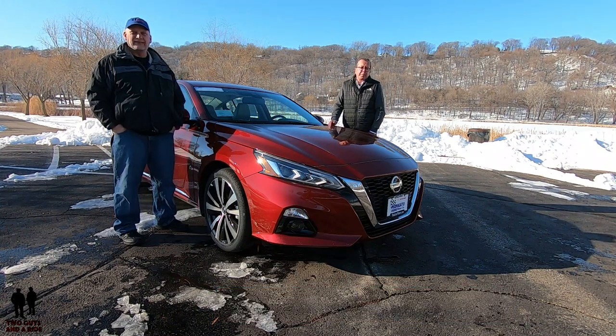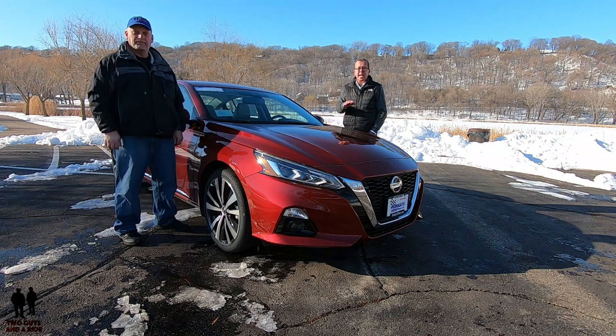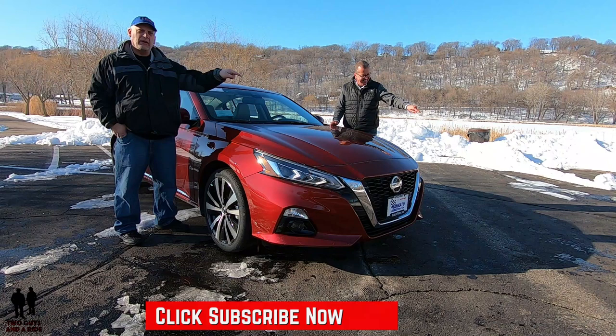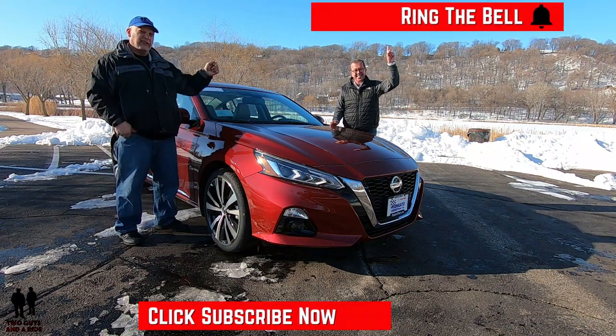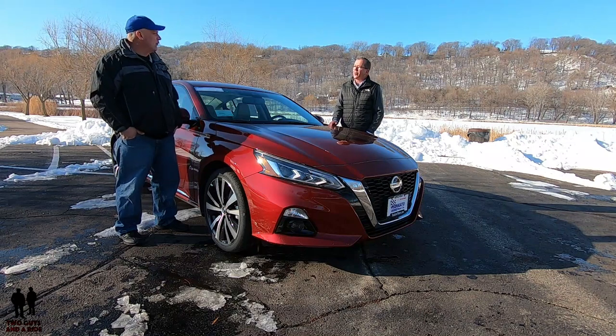If you want to keep up to date with all the cars, trucks, and SUVs that are out there, plus learn how to use all the technology built into these new vehicles, and you love cool collector car stories, take a moment to hit that subscribe button down below and hit the bell notification so you never miss a video. So what do you say, let's go for a ride.